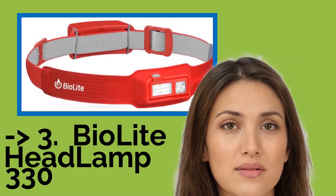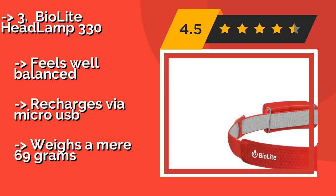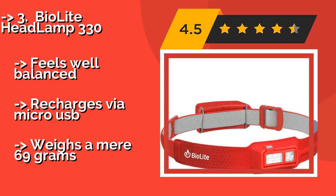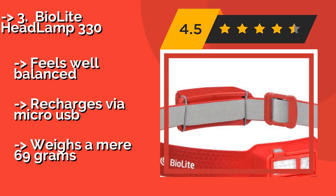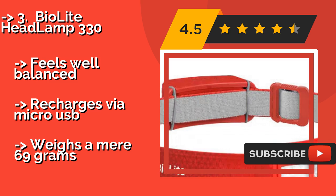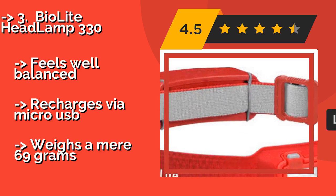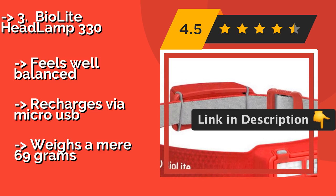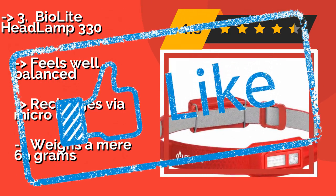You can huff, skip, and jump while wearing the BioLite Headlamp 330, approximately $49, but thanks to its no-bounce design, it won't flop or slip. It features moisture-wicking fabric that will keep you cool and won't soak up sweat and start to stink. It feels well balanced, recharges via micro USB, and weighs a mere 69 grams.